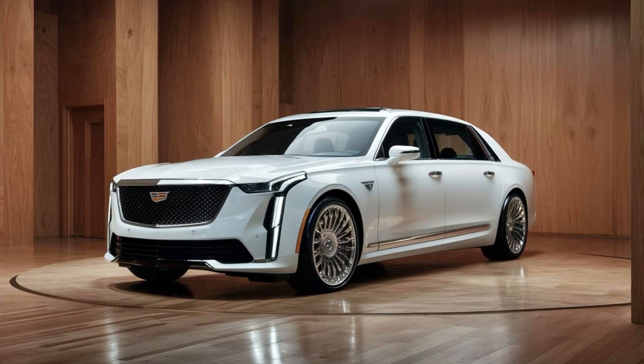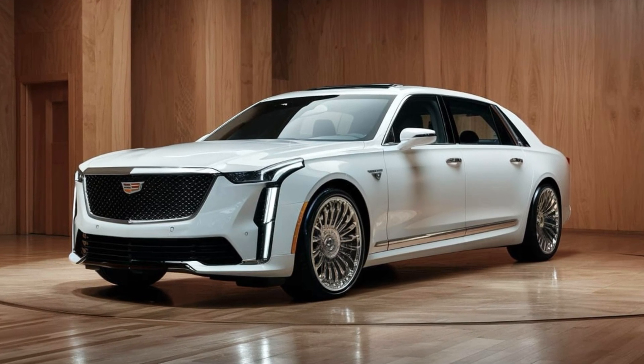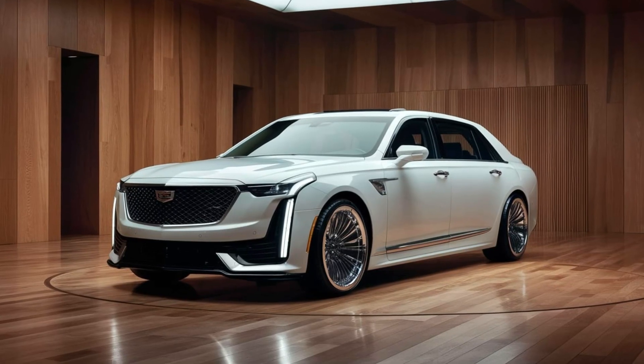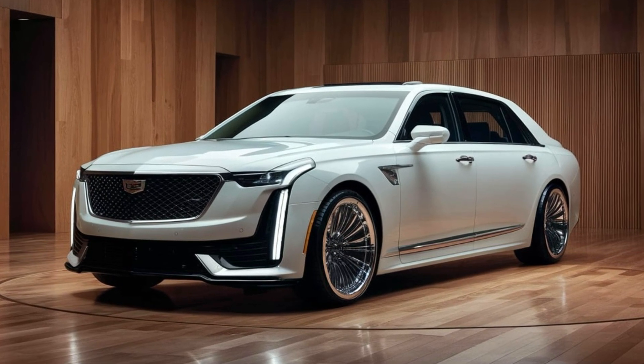In conclusion, the 2025 Cadillac Fleetwood Brum is a masterful blend of tradition and innovation. It pays homage to Cadillac's rich heritage while embracing the future with cutting-edge technology and modern design. For those seeking a luxury vehicle that offers both substance and style, the Fleetwood Brum is a compelling choice, embodying everything that the Cadillac brand stands for.